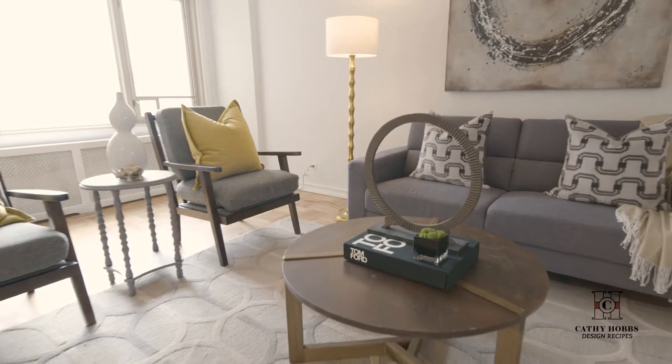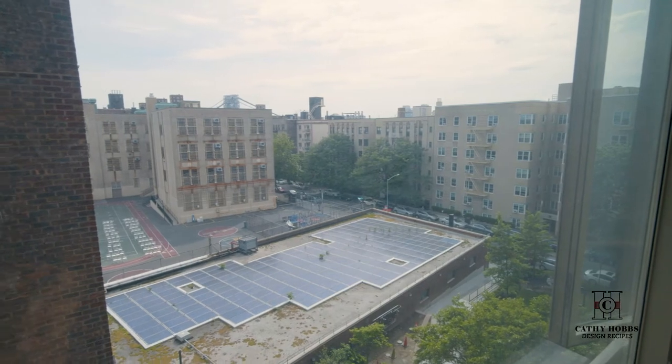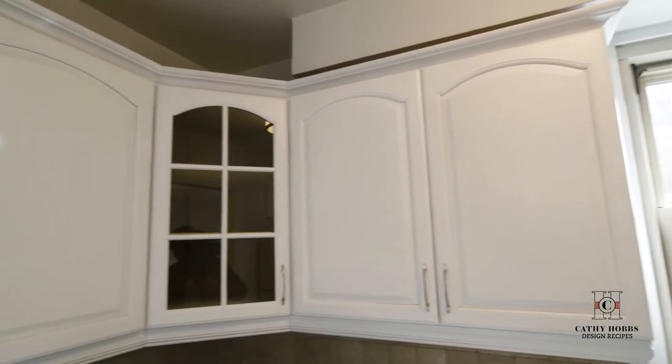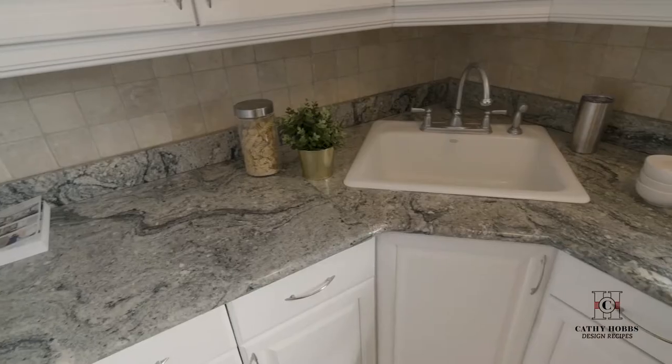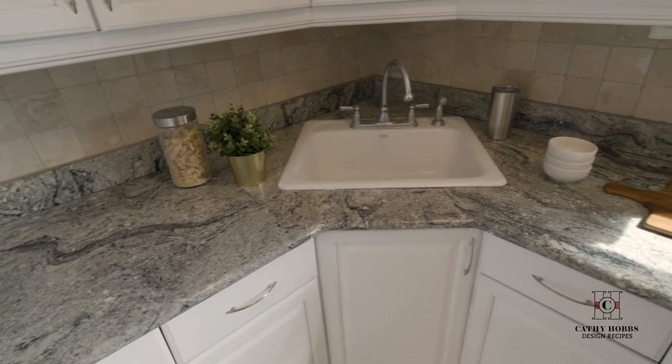From the foyer you enter into this large open concept living area where you'll immediately be enamored by the wall-to-wall south-facing windows. The kitchen maximizes storage with raised panel cabinets, stainless steel appliances, and a built-in microwave which maximizes the cabinet space.